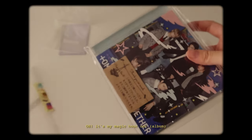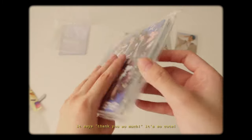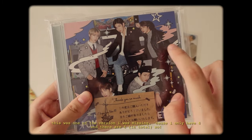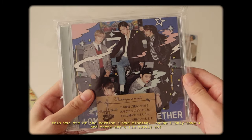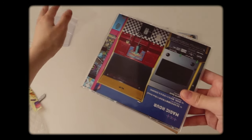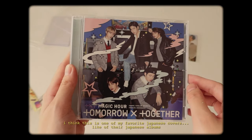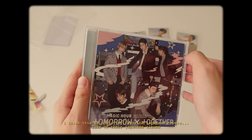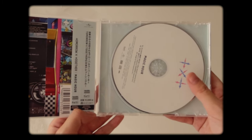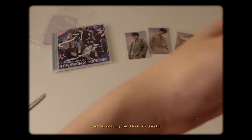It's my Magic R CD! It says 'thank you so much' — it's so cute. I don't know which version this is, but this is one of the versions I was missing because I only have four of the versions and there are six. This is one of my favorite Japanese album covers. Here's the strip — Magic R. These don't come with PCs.